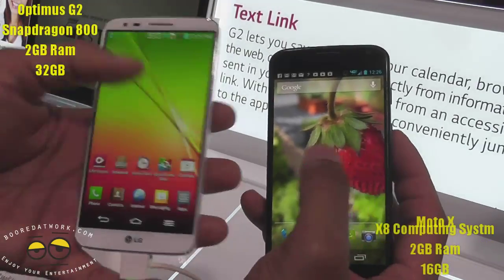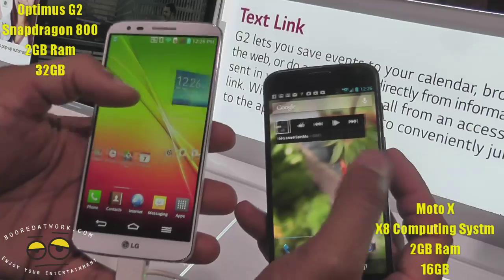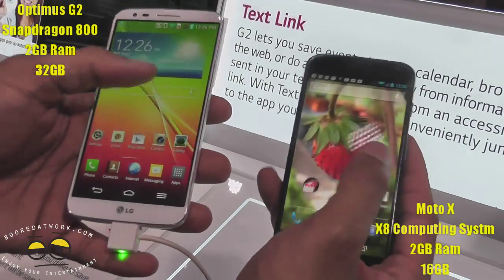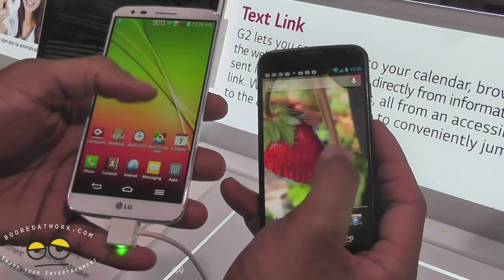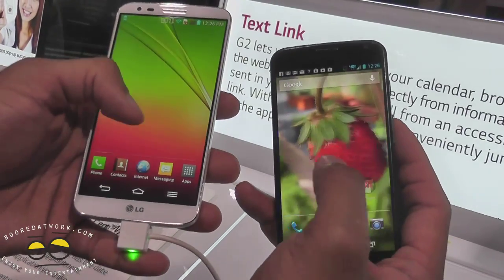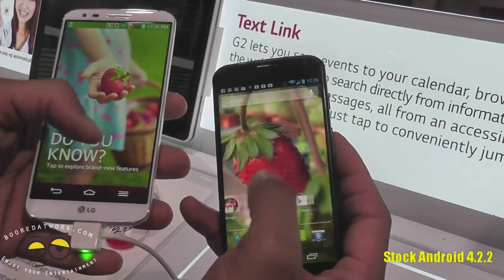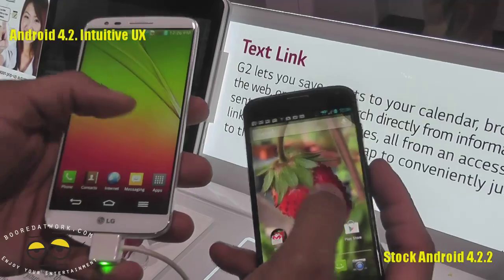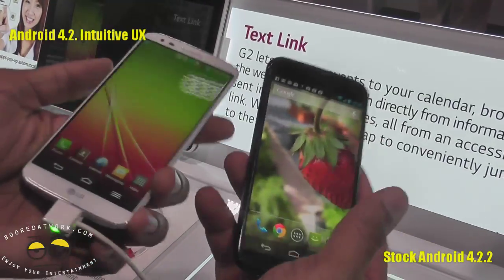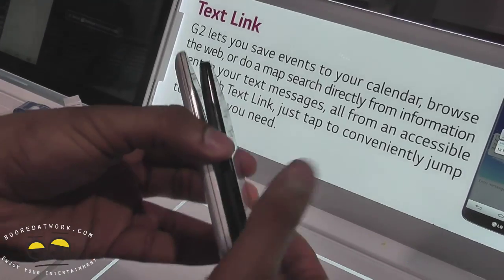You can see the size difference and how fluid they are. The G2 runs a Snapdragon 800 processor with 2 gigs of RAM and 32 gigabytes of storage, while the Moto X uses the X8 computing system and has 16 gigabytes of storage, or 32 with AT&T. The Optimus G2 runs Android 4.2.2 with LG's intuitive UI, while the Moto X runs stock Android.